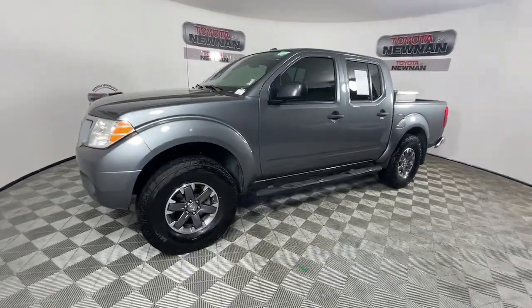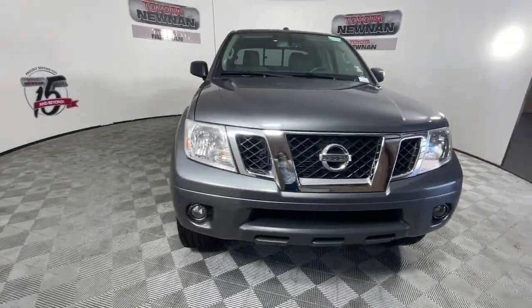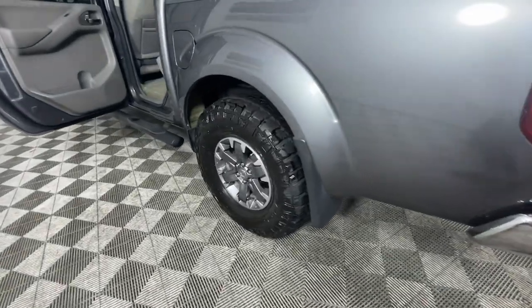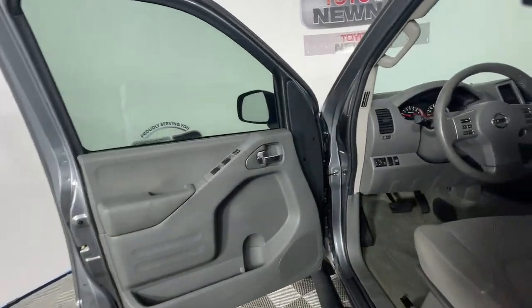These are just some of the great options this vehicle comes with: keyless entry, bed liner, satellite radio, fog lamps, electronic stability control, aluminum wheels, trailer hitch, heated front seat, alarm, and steering wheel audio controls.